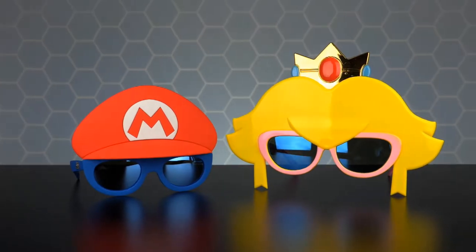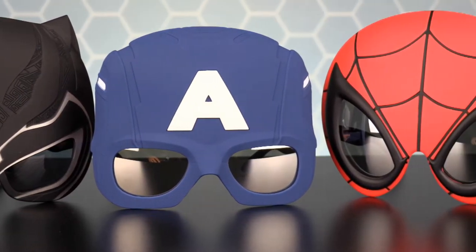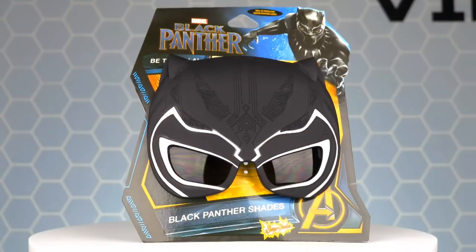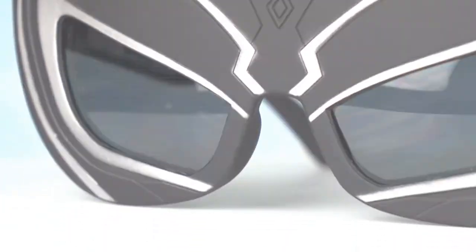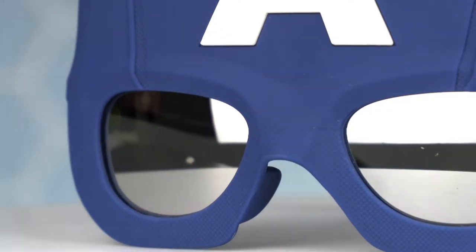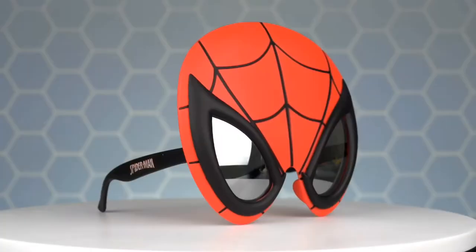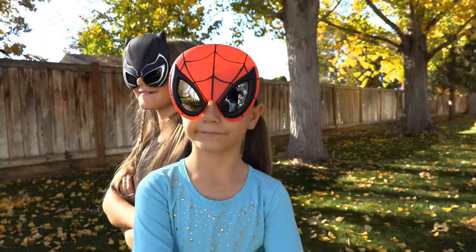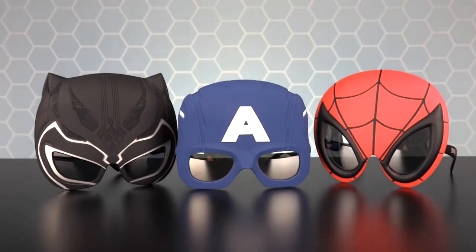Collections include Marvel, Disney, Nintendo, PJ Masks, and DC Comics. Sun Stashes' Marvel collection of character sunglasses is absolutely amazing, with dozens of your favorite Marvel characters to choose from. A few of them include Black Panther, Captain America, and Spider-Man. You can look just like Black Panther with these incredible sunglasses, complete with great Wakanda details and colors. The Captain America sunglasses will make you feel like a true super soldier. Swing into action with the Spider-Man sunglasses — perfect when you want to hide your secret identity. These three heroes are only a few of the Marvel options available at Sun Stashes.